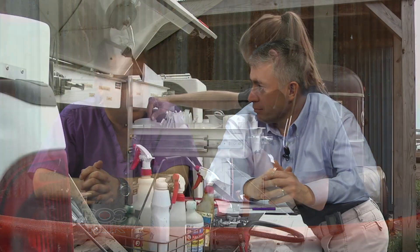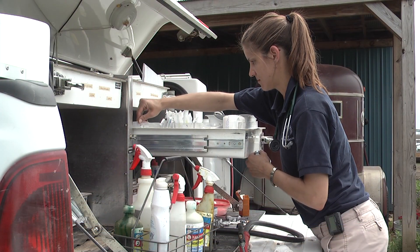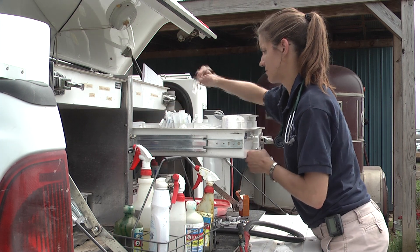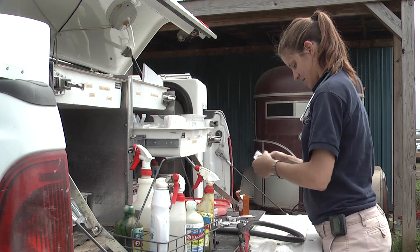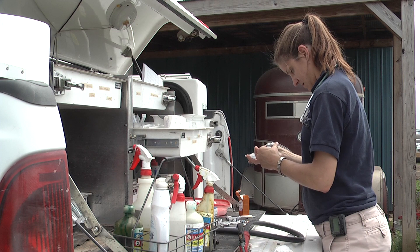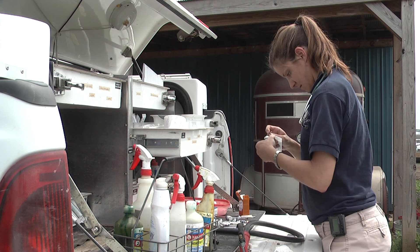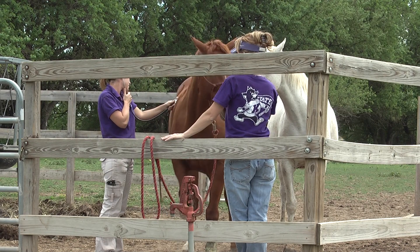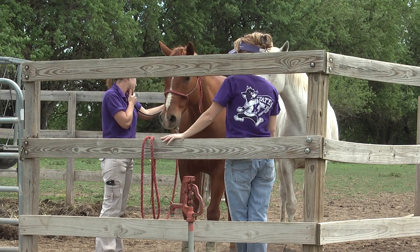First and foremost, we consider vaccinations to be probably one of the most important things you can do with these horses — for their own health and from a population health standpoint, making sure they don't spread disease to the other horses that may be stalled next to them or running with them in a pasture.